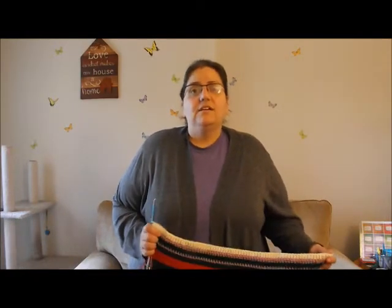Hi guys and welcome to the September 2019 temperature blanket update. So it took me a while to finally get September done. I definitely let myself get distracted and just didn't want to catch up on the blanket.